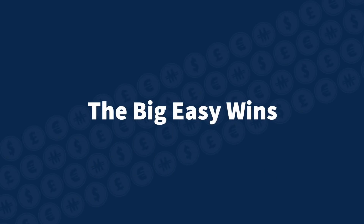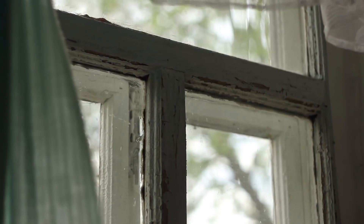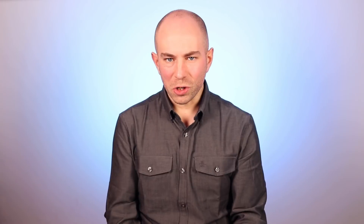When viewing any property, there are some big easy boxes you can tick to avoid buying a money trap. The first one is to look at the windows. If they are single glazed, this house should probably be avoided or the asking price negotiated down. The cost of modernising the windows of an entire three-bed house to double-glazed UPVC runs upwards of £5,000.